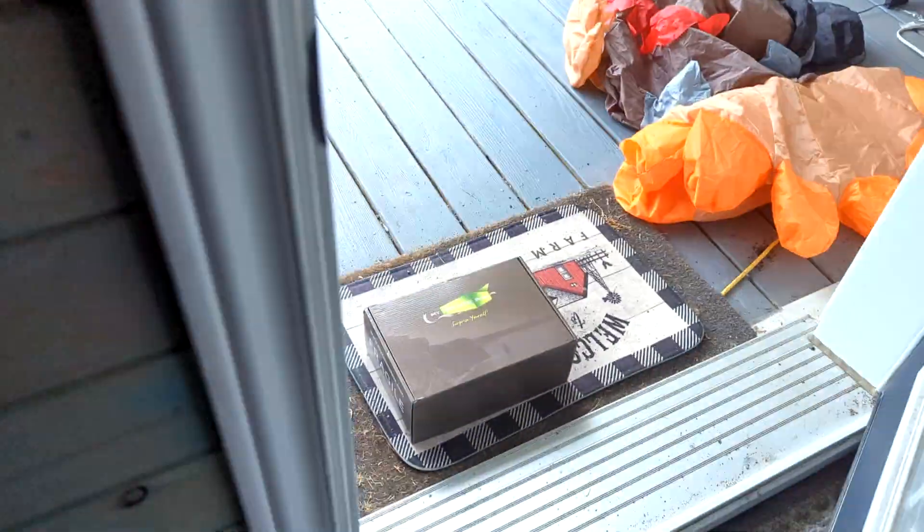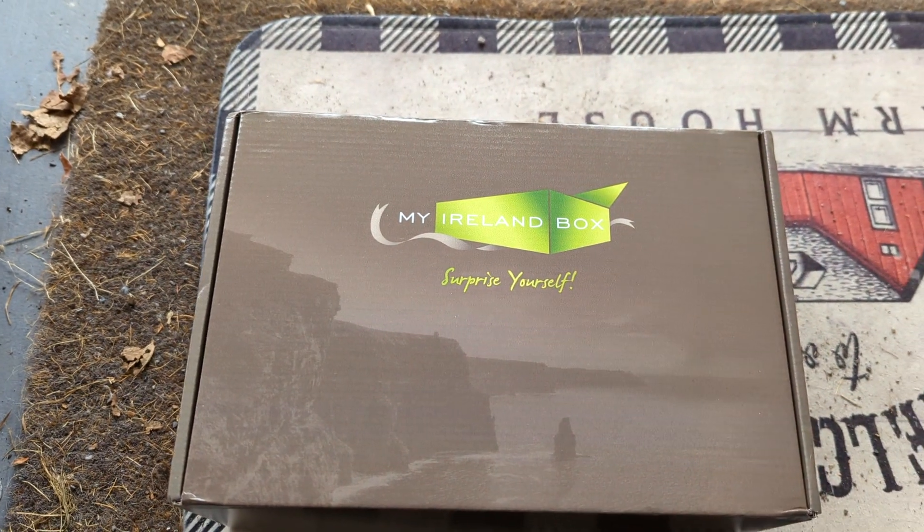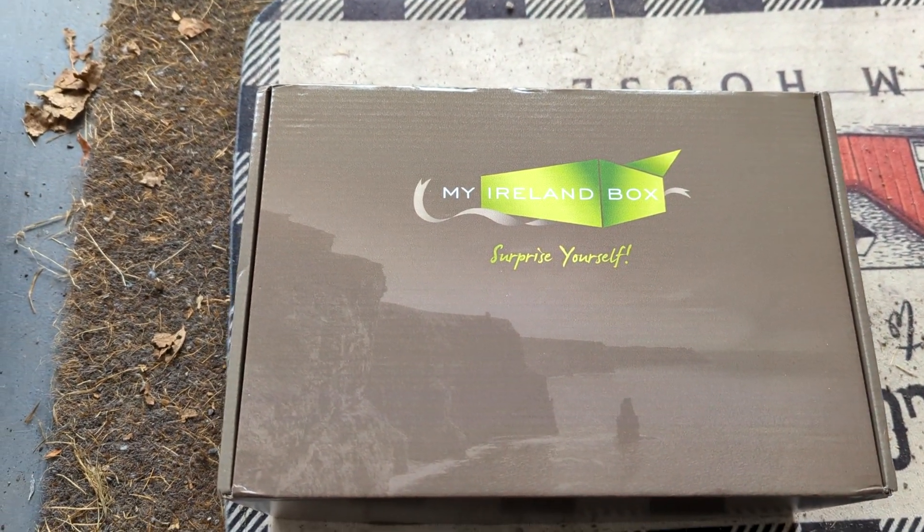The doorbell just rang — it's October and it's time for this month's Ireland box!